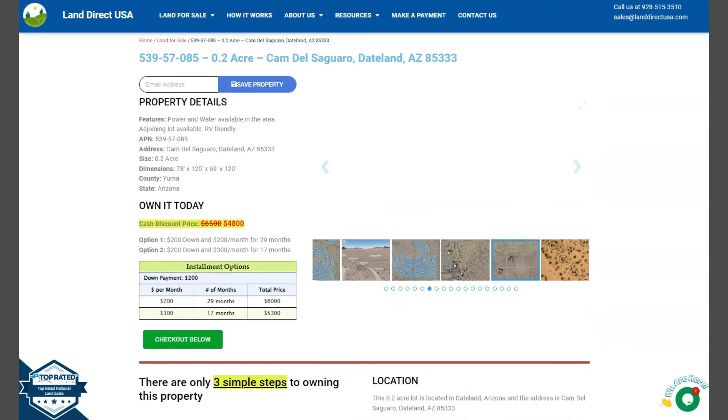Now if you are interested in this lot, it's available at LandRackUSA.com with a cash discount price of only $4,800. We offer seller financing with no credit check required. You just need to fill up the buyer's application form and put in a down payment of only $200 to reserve the lot. Or if you have any questions, don't hesitate to call us at 928-515-3510. Thank you, see you next time!